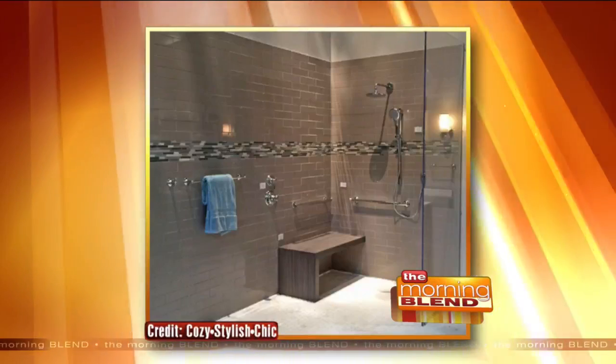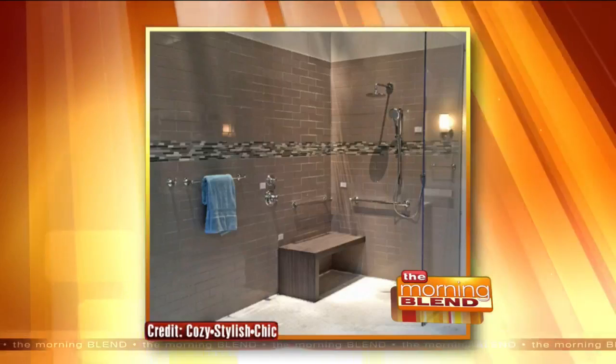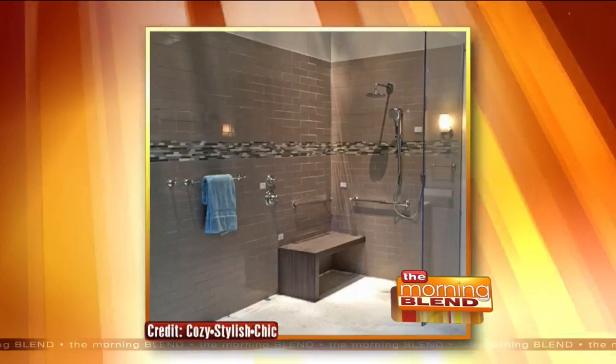They're just a safety thing. Grab bars used to look clinical, but those grab bars look like towel bars now — they're really beautiful. They add to the decor, so it doesn't have to look like you're in a hospital. It still looks spa-like. Like a teak bench, it doesn't have to look institutionalized. It can be very beautiful, elegant, and very functional.